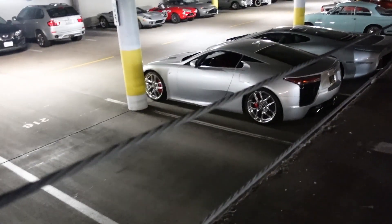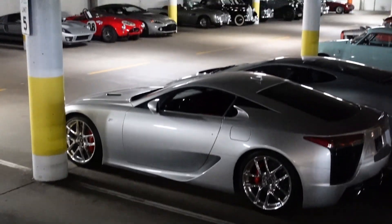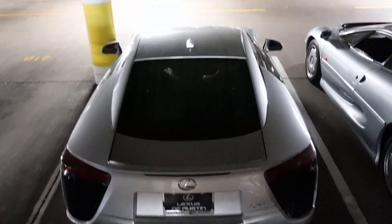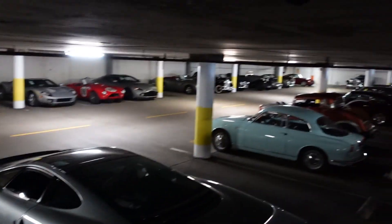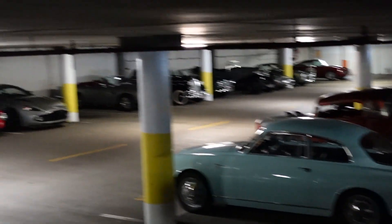Over here, just casually, there's an LFA down there and a couple other cool cars. We're not allowed down there, but we can still see down there. Look at that — yeah, LFA. Look at that!